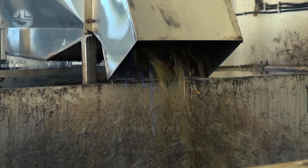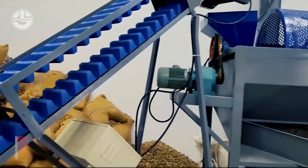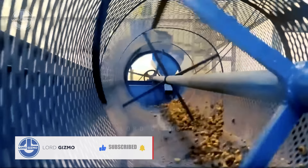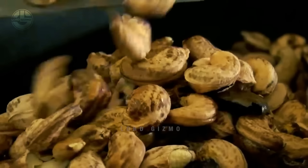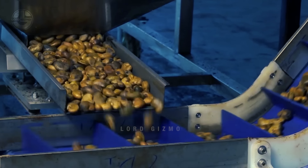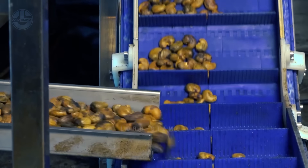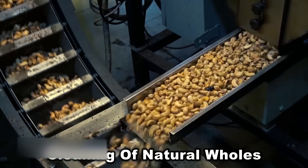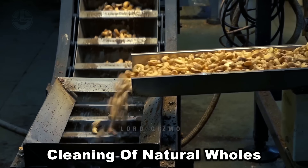To ensure that the process remains hygienic and the cashews are safe for consumption, the process starts with de-stoning and cleaning them. In processing facilities, this is done mechanically with the help of a cashew de-stoner. Aside from cleaning the cashews, these machines help remove their shells too. Loading the cashews onto this machine not only washes them but also helps separate unwanted debris, including stones and sand. Through the help of this machine, workers can guarantee that they only have good quality kernels going into the next step.